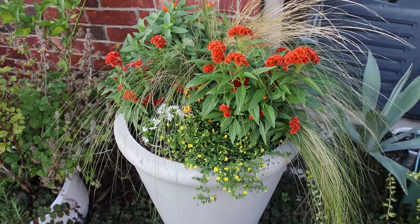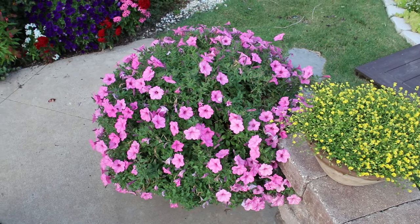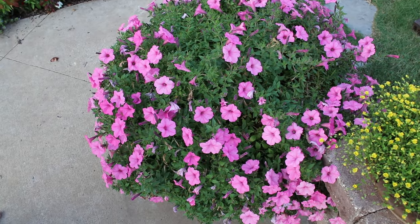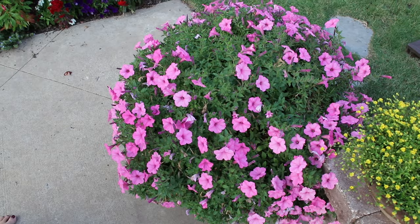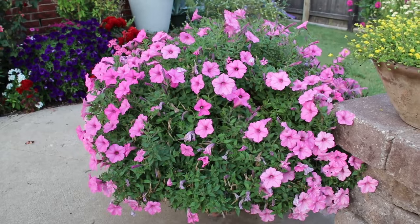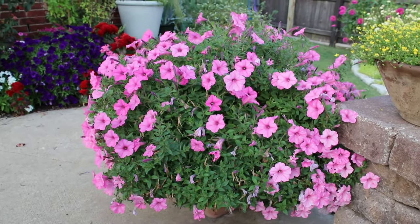This is the bubblegum supertunia vista — as you can tell it's looking very worn. I plan on going ahead and taking this out here pretty soon and creating more of a fall pot. I haven't been giving it near the attention that it needs.